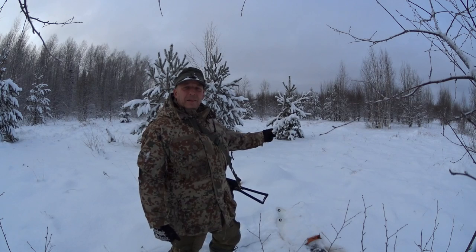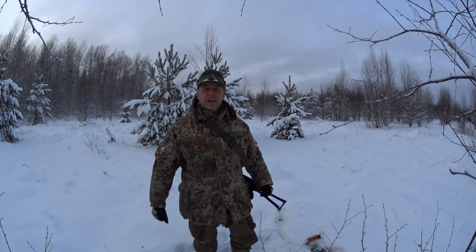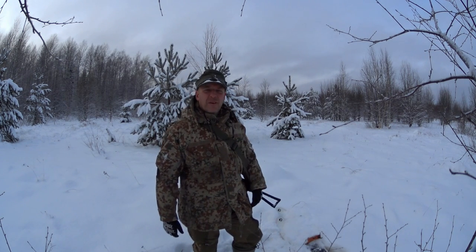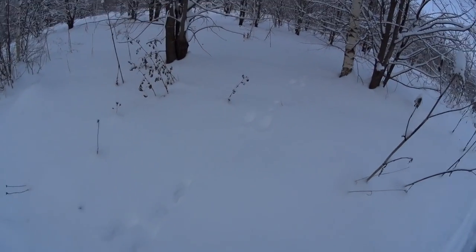Here we are on my field, my land - it's quite a big area actually. This is not a hunting trip as such; it's first and foremost breaking the trail. It is what it is. Brand new snowshoe hare tracks going in that direction.